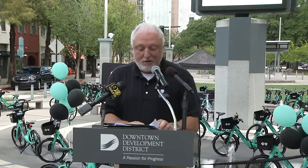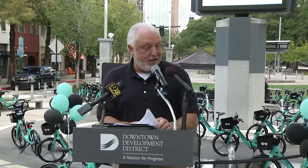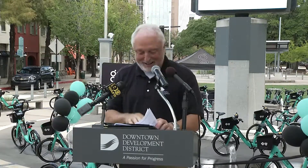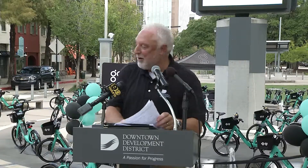Bike share locations are also located at LSU's campus, providing students, faculty, and visitors an easy means of transportation within the campus and to downtown. 500 bikes, levee bike trail, LSU football games — think about it, it'll work. Please help me welcome Stacy Haney, Provost for LSU.